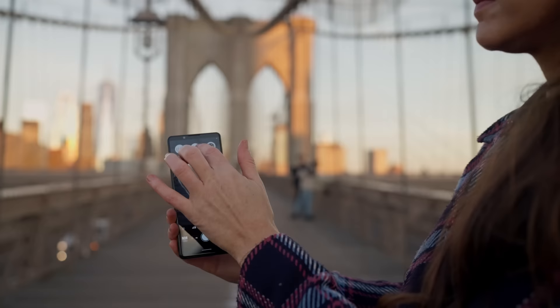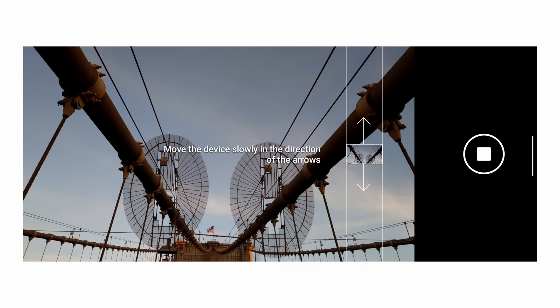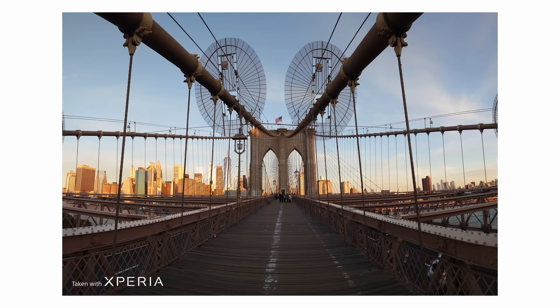My third tip with the Sony Xperia 5 Mark IV is panoramic shooting. All you have to do is within the basic camera, click more, then there's the panorama tab. You hit the shutter button and follow the lines and it'll line it up perfectly for you to get a nice, crisp panoramic shot.